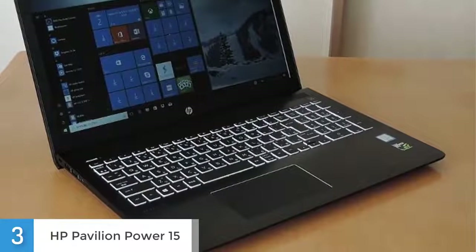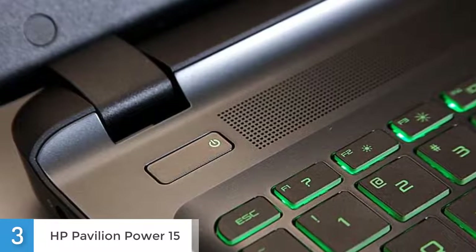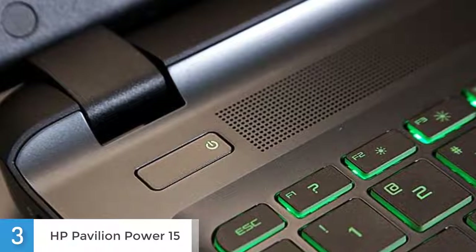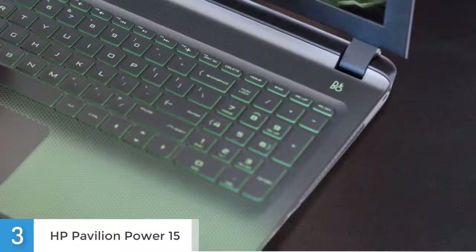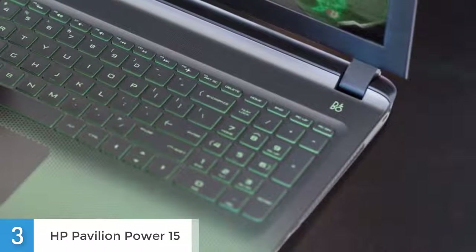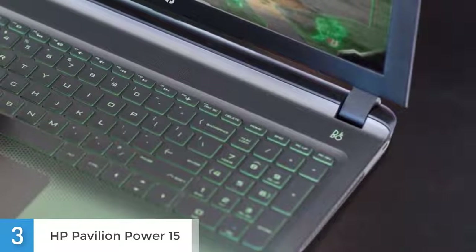If you are looking for a powerful Windows laptop, then this is clearly one of the best laptops out there. Given the size and the weight as well as the use case, I think this would be more of a desktop replacement than a laptop you would carry around all the time. Overall, it's a pretty nice laptop that can be used for both gaming and working on. If you are looking for a laptop that can handle some heavy usage, then the Power 15 is your answer.